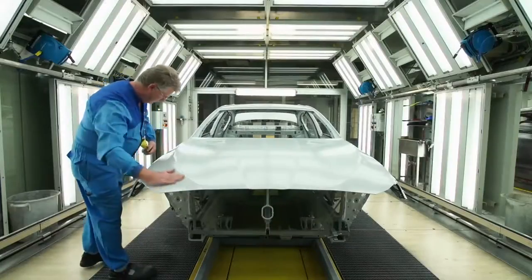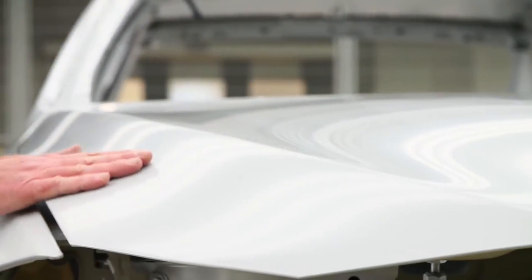After the paint preparation, the chassis ends up in this finishing box. Every inch of the vehicle will be carefully examined.